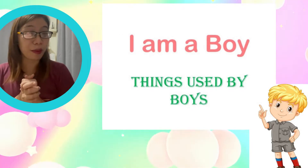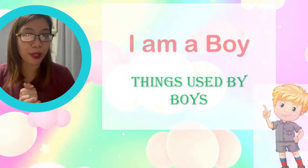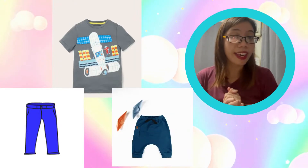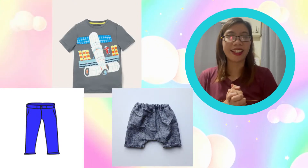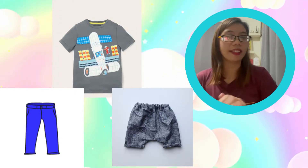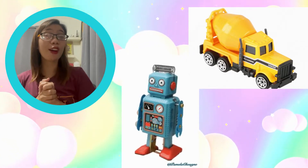If you are a boy, here are some of the things that you use. Let's start with their clothes. If you notice, the clothes worn by a boy are usually pants and a shirt. These are the clothes worn by a boy: pants and shirts.